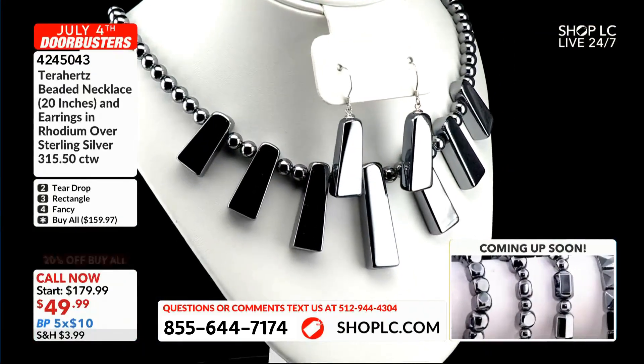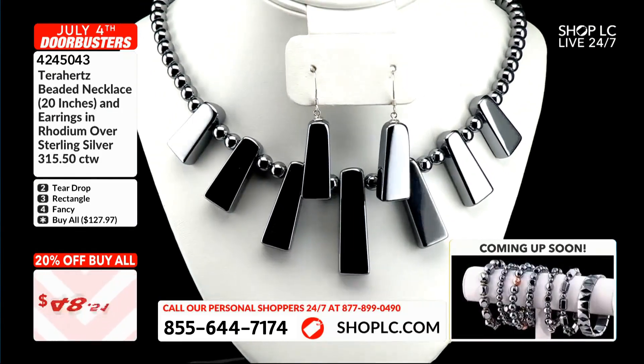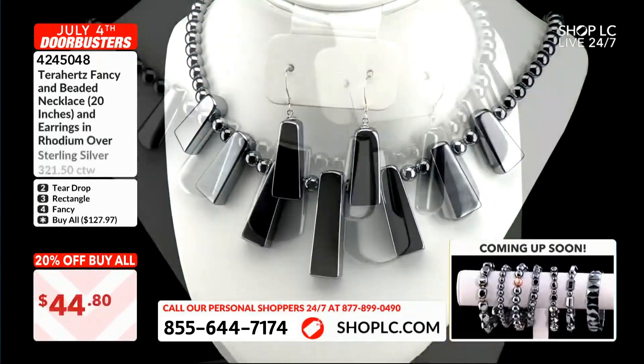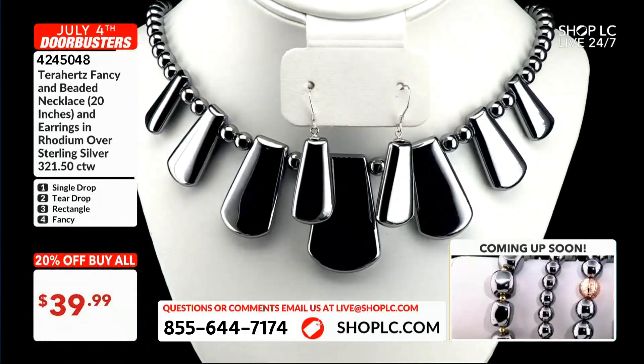If you bought the earrings for $19.99, you're getting the necklace for $10 or $20 — that's a great deal. Kim's going to put these on because they look so much better on than when they're on these necks, because they don't look good on these necks at all. Let me show you.